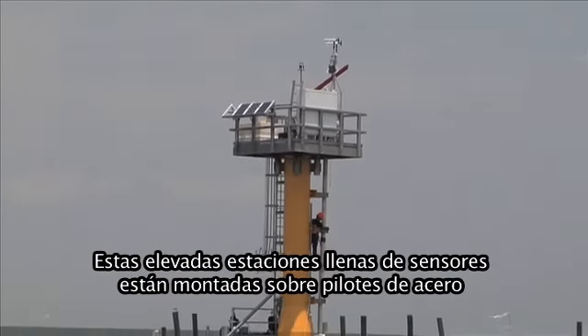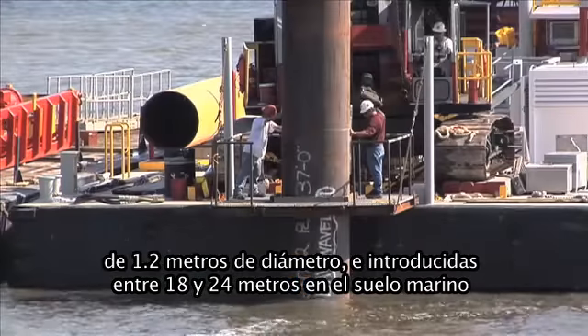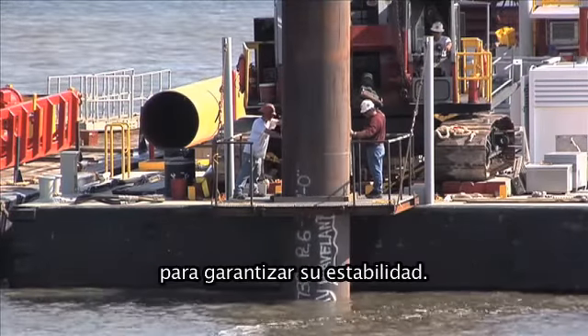These elevated, sensor-packed stations are mounted on four-foot diameter steel pilings, which are driven 60 to 80 feet into the seafloor to ensure stability.